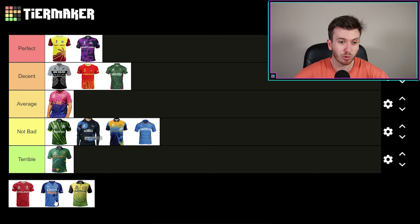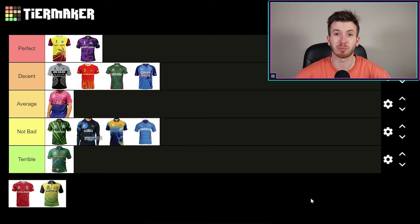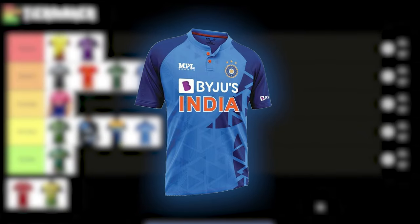India — it's a good kit. I'm going to put it in decent, to be honest. It's just a stock standard Indian kit, like what I was saying about Sri Lanka. We've sort of seen this blue design from India before. It's not as unique as New Zealand or West Indies, who stepped it up for the World Cup. But I still like it — I think the Indian kit is decent.